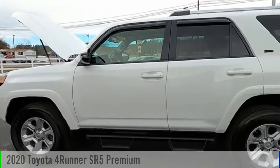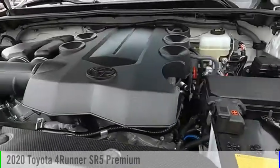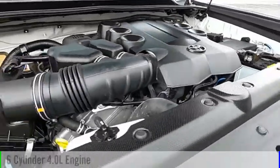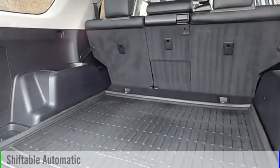Looking for the right vehicle? Check out the 2020 4Runner. This vehicle is powered by a four-wheel drive, six-cylinder, 4.0-liter engine, and comes with an automatic transmission.